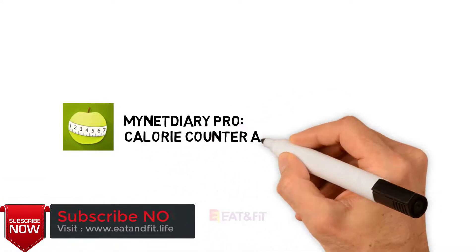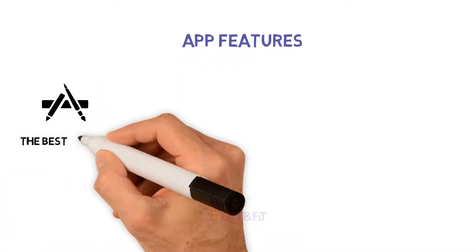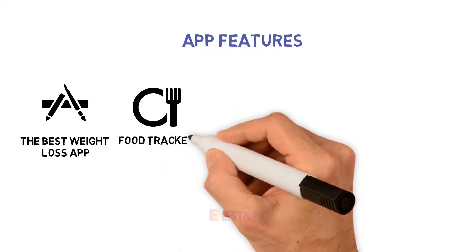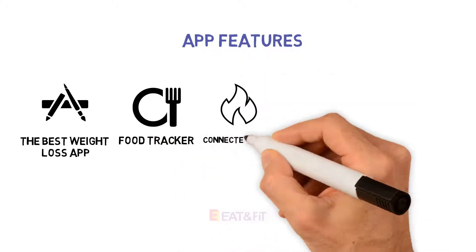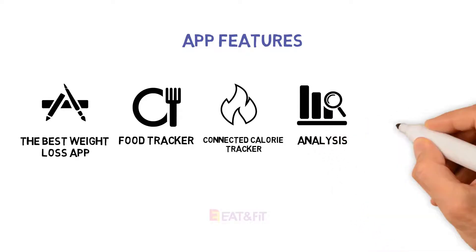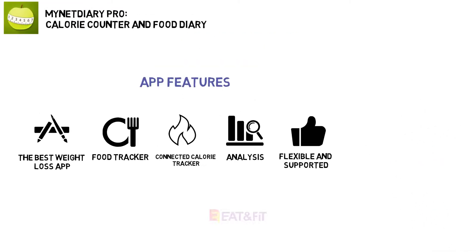Number five: MyNetDiary PRO Calorie Counter and Food Diary. This weight loss app can do double duty. It helps you track and understand the foods you eat, set your weight goals, enter your meals and exercise into your food diary, and receive personalized tips. The app boasts the largest verified food database with over 700,000 entries updated each day. You can also track weight, body measurements, symptoms, medication usage, blood glucose, A1C, and more.